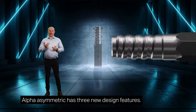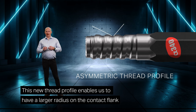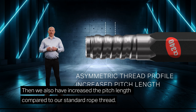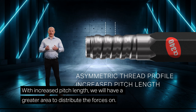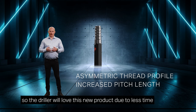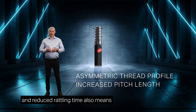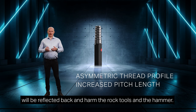Alpha Asymmetric has three new design features. First, we have a new asymmetric thread profile with different flank angles. This new thread profile enables us to have a larger radius on the contact flank, where most fatigue failure starts due to friction and heat. We have also increased the pitch length compared to a standard rope thread. With increased pitch length, we have a greater area to distribute the forces on, and therefore the stress levels will go down. With longer pitch, the thread will also be easier to open up, so the driller will love this new product due to less time needed for rattling when changing the drill bit. Reduced rattling time also means fewer tensile stresses reflected back to harm the rock tools and the hammer.